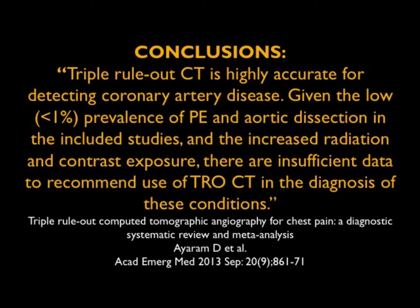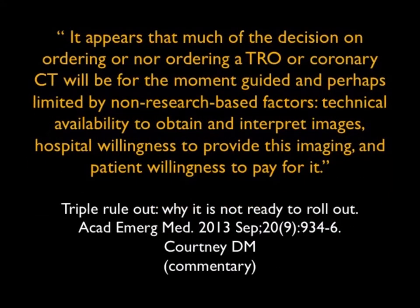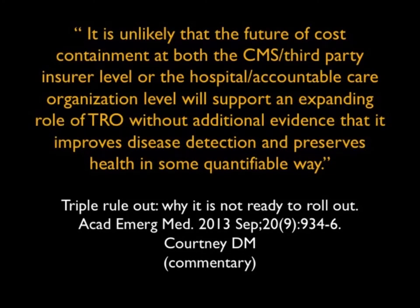Courtney said in the Academic Emergency Medicine journal that much of the decision on ordering or non-ordering a triple rule out will be guided and perhaps limited by non-research-based factors: technical availability to obtain and interpret images, hospital willingness to provide this imaging, and the patient's willingness to pay for it. He noted it's unlikely that future cost containment at the level of the insurer or hospital will support an expanding role of triple rule out without additional evidence that improves disease detection and preserves health in some quantifiable way.